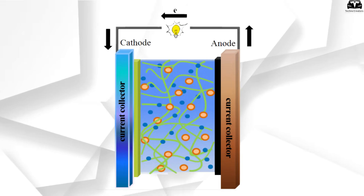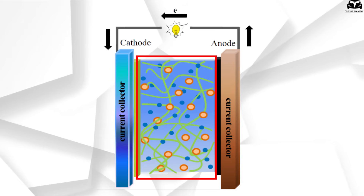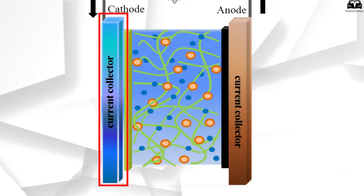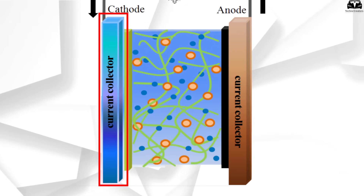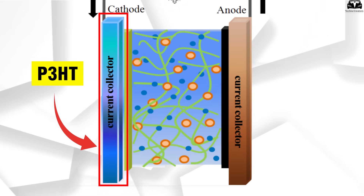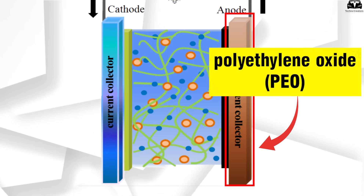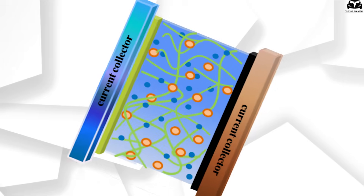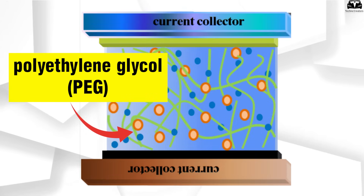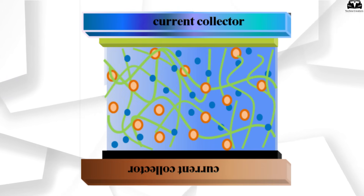The basic structure of the battery includes two polymer electrodes placed opposite each other and separated by an electrolyte layer. Each electrode is made from a different polymer to optimize performance. The positive electrode often uses polymers with strong electron affinity but low ion affinity, such as poly-3-hexylthiophene (P3HT). The negative electrode anode uses polymers with high ion affinity but low electron affinity, like polyethylene oxide (PEO). Between the two electrodes is a polymer electrolyte such as polyethylene glycol, which conducts ions but not electrons, and usually contains salts that facilitate ion transport.